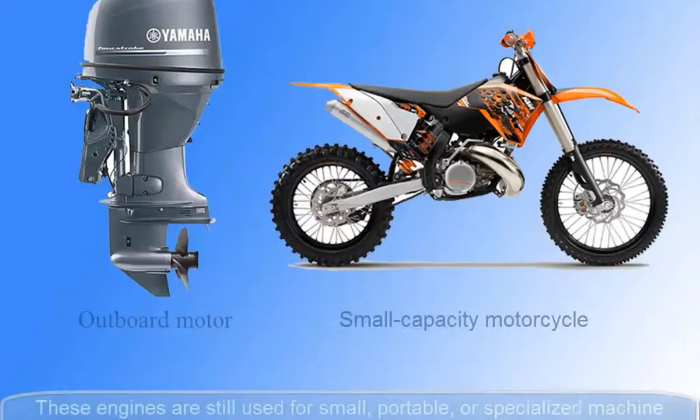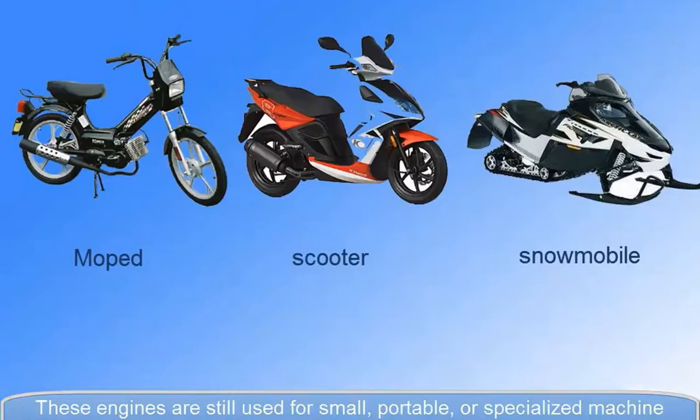These engines are still used for small, portable, or specialized machine applications such as outboard motors, small capacity motorcycles, mopeds, scooters, snowmobiles, karts, and model airplanes.